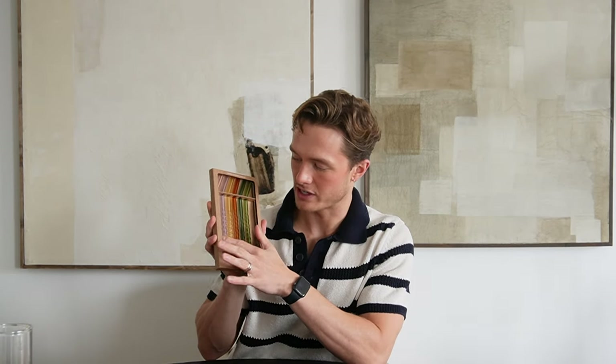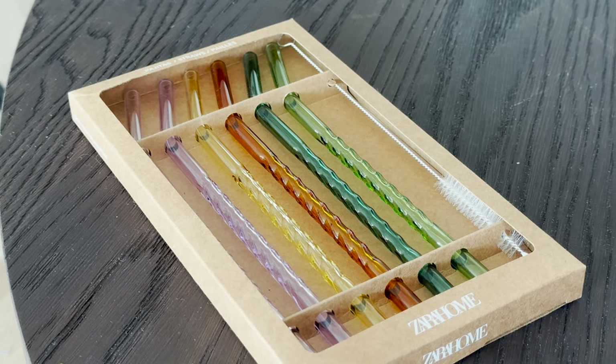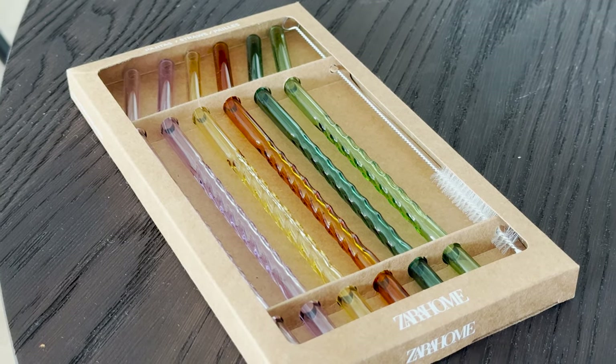Some other tableware pieces I picked up were these glass straws — £15.99 from the Nguyen collection. They all come in different colours: pink, lilac, yellow, orange, a darker green and a lighter green. I thought these would be a really good idea for when you have friends over to know whose glass is whose. It's a set of six so you could get two packets, and it's unlikely we'd have more than six people over for dinner so that will work perfectly for us.